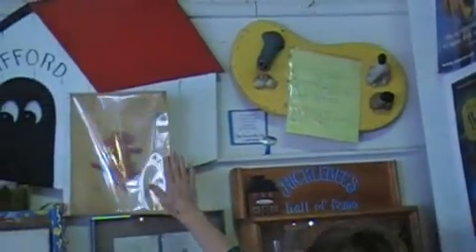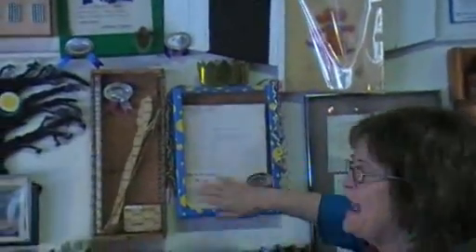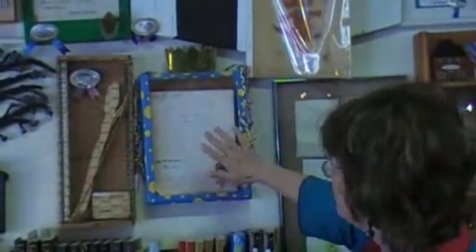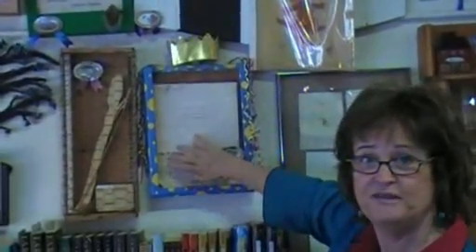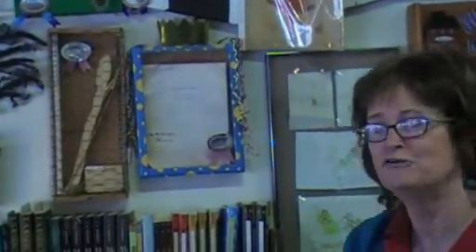Here you'll find an original illustration of Clifford. And here we have a manuscript for Happy Birthday Ronald Morgan, sent to us by Patricia Reilly Giff. It really works for us because we can open it up and show children what a manuscript looks like with all the editor's notes on it.